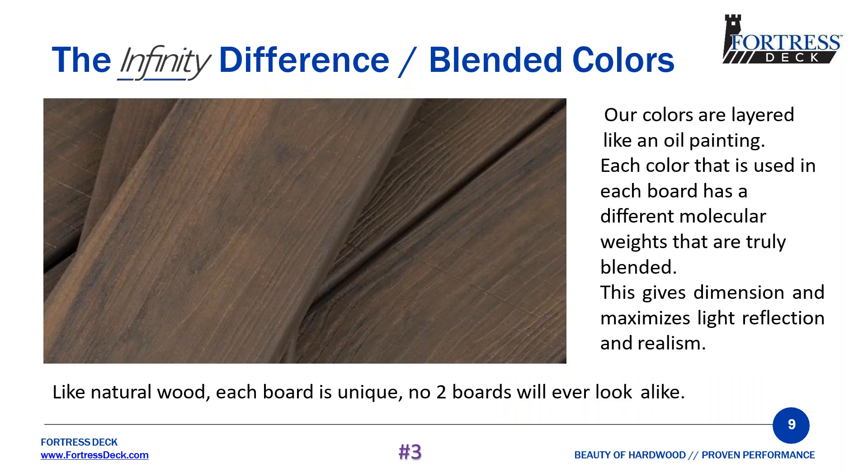We have blended colors layered like an oil painting. Each color used in each board has a different weight, which gives color depth. Instead of having a picture of wood like a laminate, the colors are truly blended, giving dimension and maximizing light reflection and realism. Others use color pellets during the extrusion process — you've probably seen lines or streaks on competitors' boards. Our colors are truly blended, so like natural wood, each board is unique and no two boards will ever look alike.